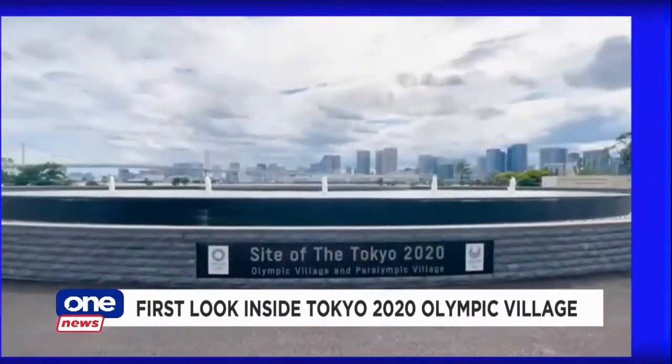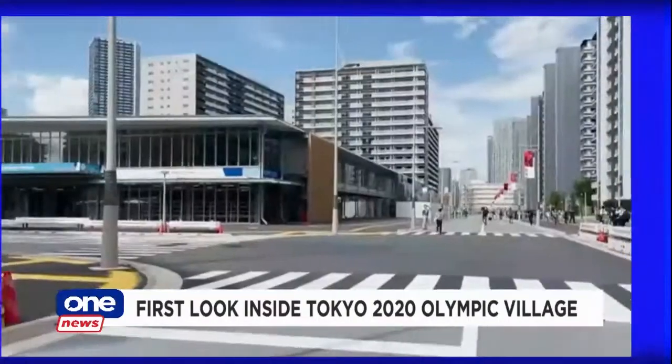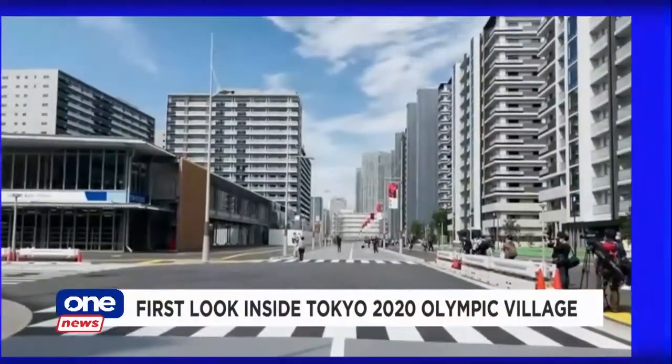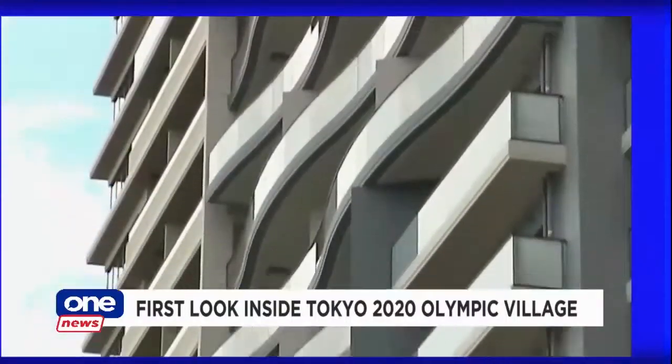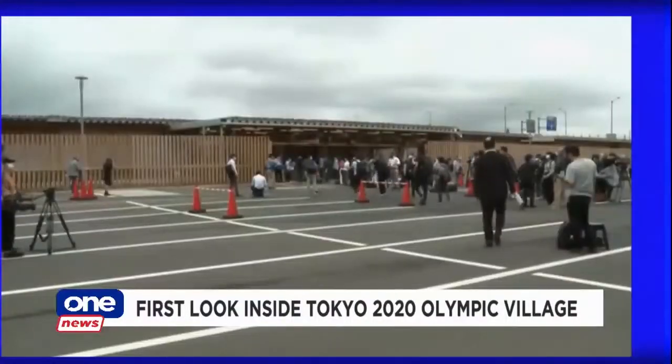It's located in the Harumi Waterfront District in Tokyo, away from the center of town. Built on reclaimed land, the apartments in the Village Plaza are set to welcome about 18,000 athletes and officials from all over the world.